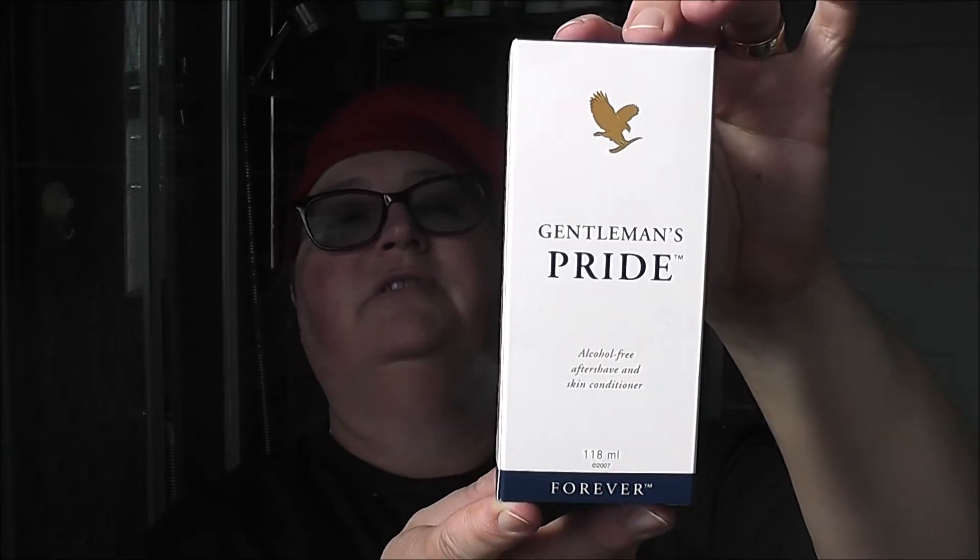On top of the razor, you'll also be getting my very last Palmolive stick — it's new, still wrapped, you can't get it anymore here in the UK. Also a never-used Body Shop synthetic badger brush with a wooden handle — it's been washed but never used. And as a special extra, also absolutely new: the non-alcoholic Gentleman's Pride aftershave balm and skin conditioner. That is the giveaway!